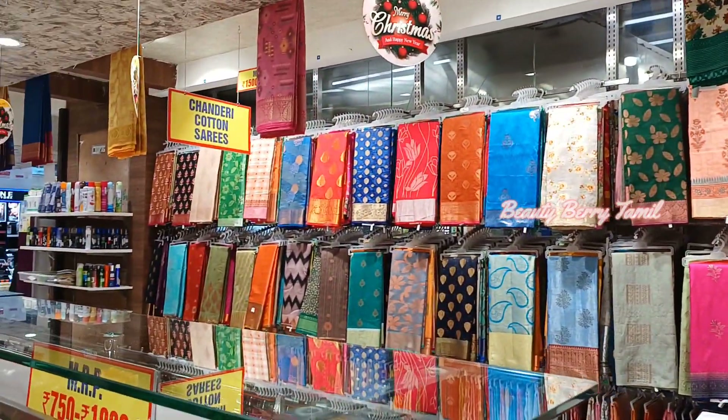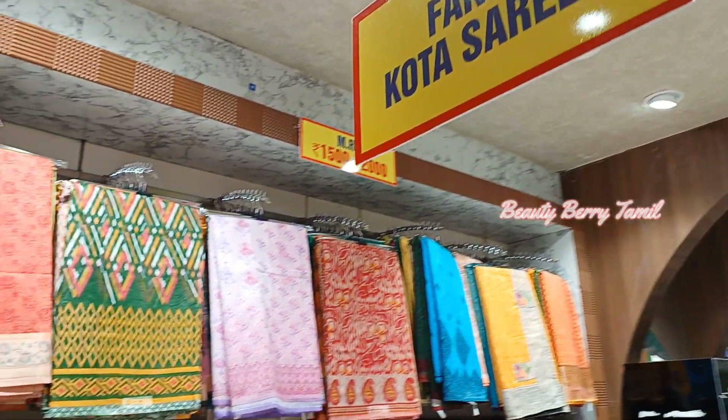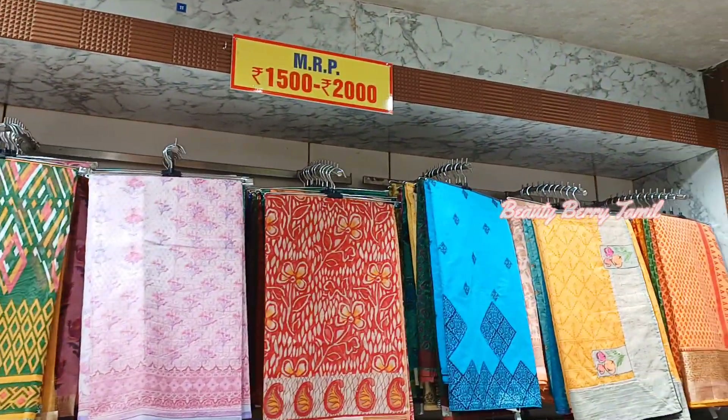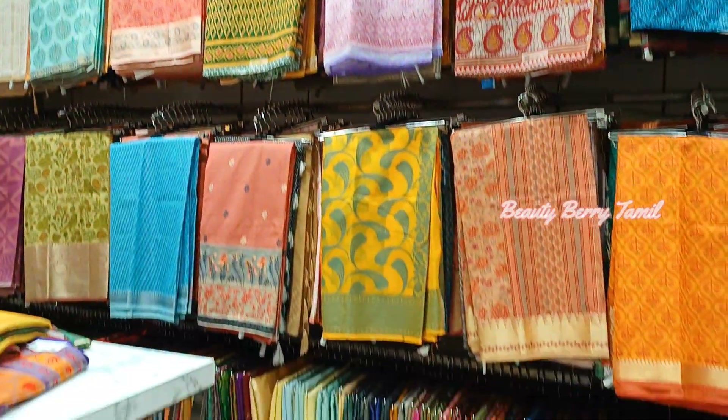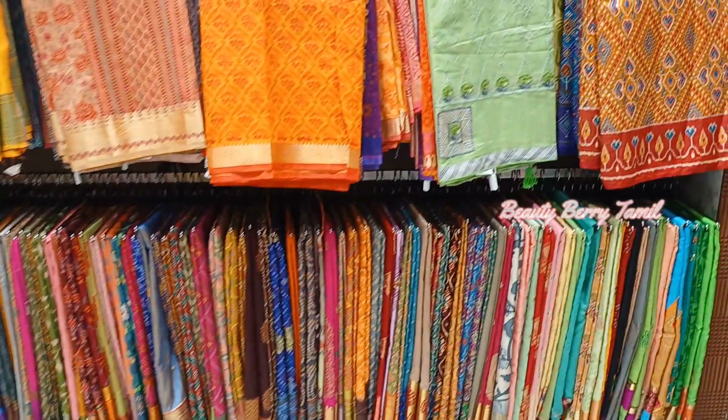There are daily wear sarees on the second floor as well. Now look at these sarees — this is the Kota Fancy Saree Collection. It is priced from 1,500 to 2,000 rupees.